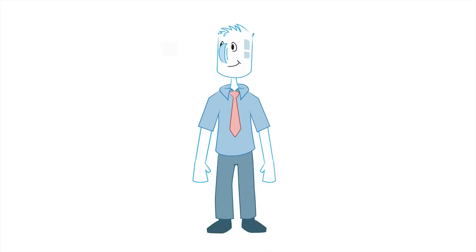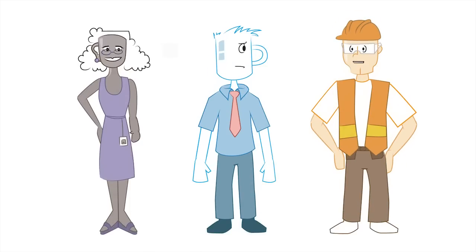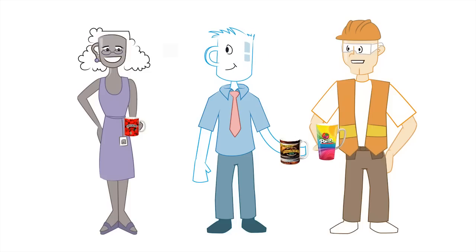Need a promotional item that will effectively advertise your business and be useful at home and work? ExpressLine brings you the solution with our line of vibrant, full-color coffee mugs. Oh, I like that idea!